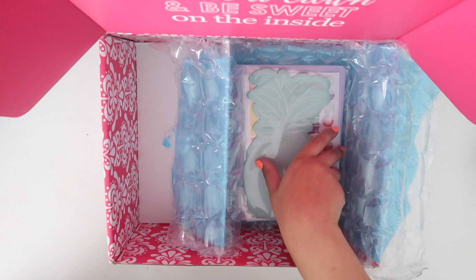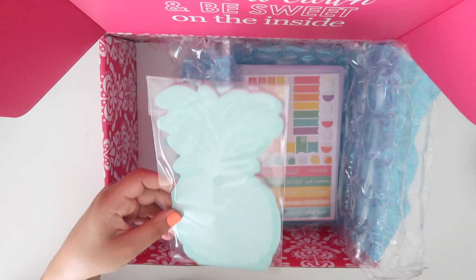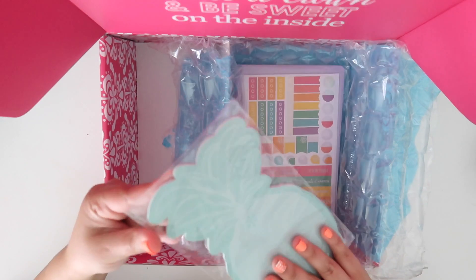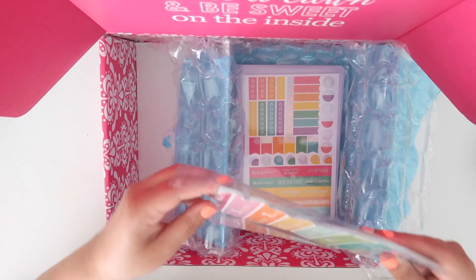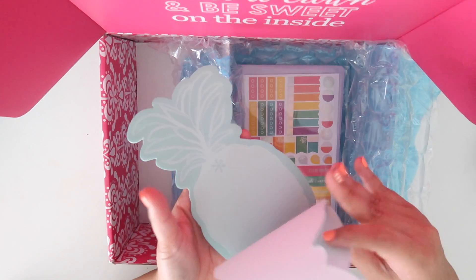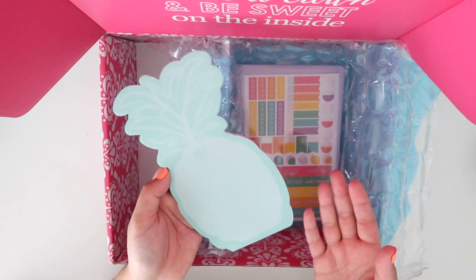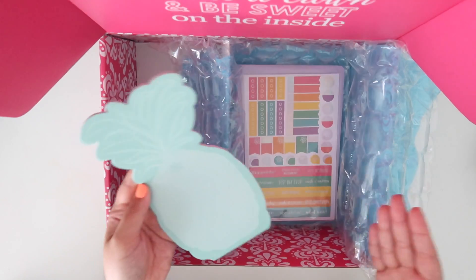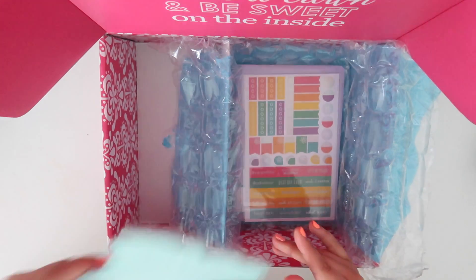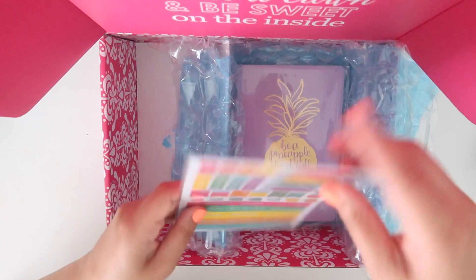Next — I love this — the pineapple notepad! This is also an exclusive just for this box. It's a regular notepad that you tear off from the bottom, and it's just so pretty. You don't need to be exclusive to Erin Condren to enjoy this — everyone loves notepads! I love the color; there are so many teal things in here and I love teal.